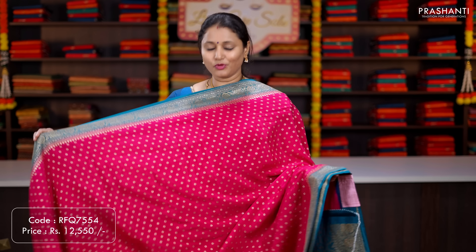Rani pink — a very classy saree with antique zari woven borders on either sides with intricately woven peacocks and floral pattern on both sides of the borders, with the body having simple floral zari buttas running throughout the saree. A rich self pallu, and a zari checked blouse in pink. Priced at ₹11,150.